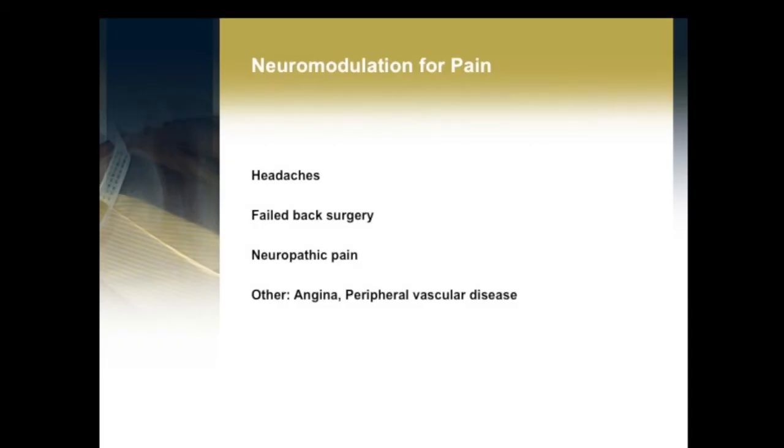Talking about pain, there are a number of conditions that we can now treat using these techniques: headaches, failed back surgery — which we've heard a little bit about, and unfortunately there is a huge amount of failed back surgery out there. As spinal surgeons we don't like to admit that, and we all have cases that haven't worked, and that can be really difficult to treat. Neuromodulation is certainly offered as an opportunity to give some hope to patients that have tried other things. There are also conditions such as angina and peripheral vascular disease, which are painful conditions for which spinal cord stimulation does offer a benefit.